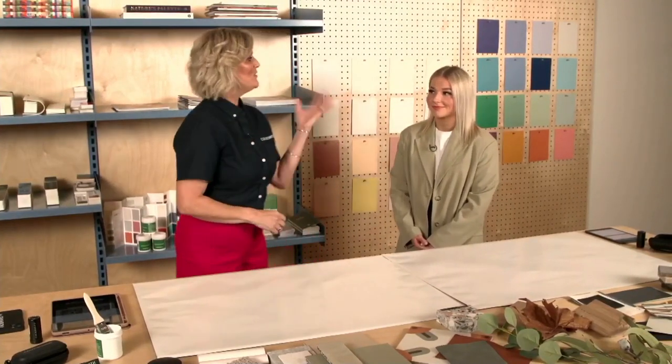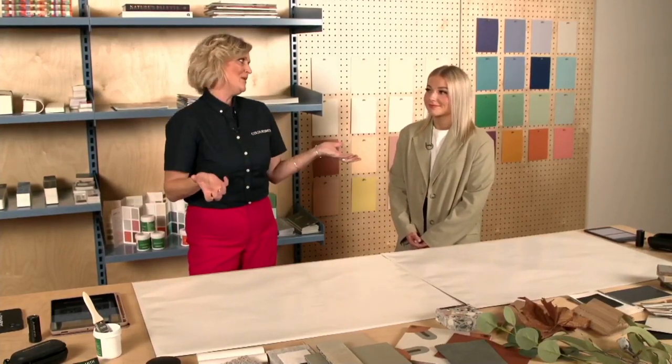Hi everybody. Welcome to a very special live colour advice session. We are here this evening streaming live from the Taubman's Coloursmith Studio here at Clifton Hill in Victoria. I am super excited to be here tonight with Charlotte, who is our resident interior designer who works and owns this space.